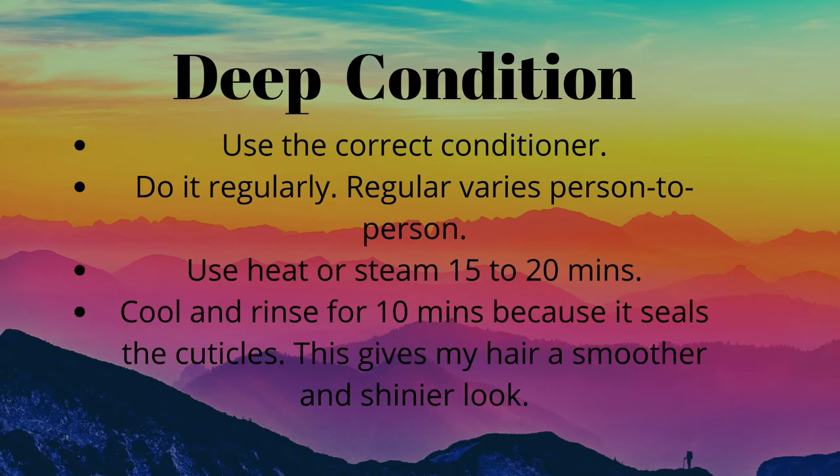I typically deep condition for 20 minutes — this is what I learned in hairdressing college — and it's best to use a deep conditioner with heat. Deep conditioners are made to help with broken or damaged hair, but also to keep the hair in good condition and prevent breakage or damage. There are different types of conditioners: penetrating conditioners, reconstruction conditioners, and protein deep conditioners. All of these should be used wisely at the right time, depending on what your hair needs.